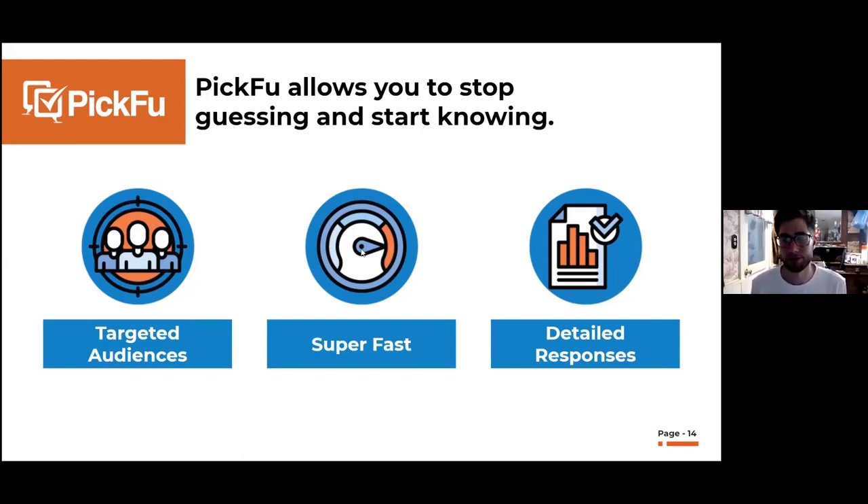Another big advantage is that Picfu is really fast. Put up a poll and you'll start getting feedback immediately — you might get a finished result in 30 minutes to an hour. This allows you to go through a lot of testing in a very short time frame, which is great for creative iterations. The last thing, which I think is probably the biggest benefit, is that people aren't just voting — they're giving you detailed feedback explaining why they chose that option. That's where the magic happens.